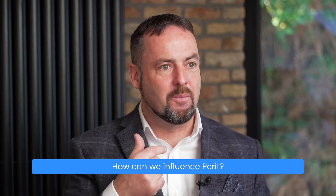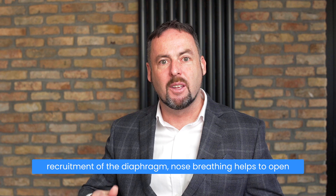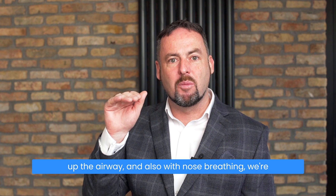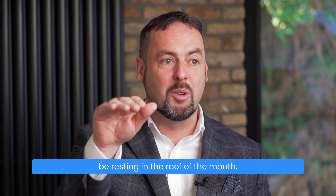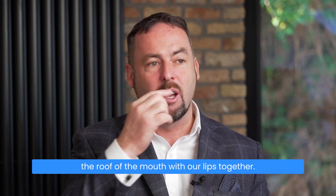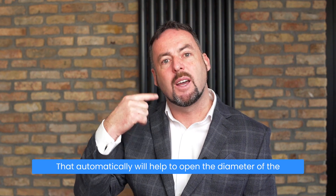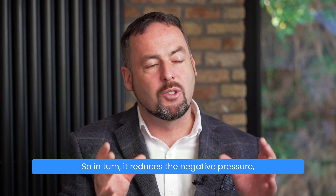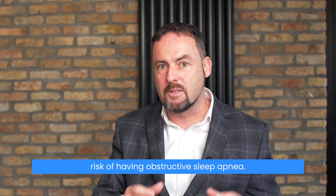How can we influence pcrit? If we're breathing through the nose with good recruitment of the diaphragm, nose breathing helps to open up the airway. With nose breathing, we're more likely to have correct tongue resting posture, but we also have to train the tongue to be resting in the roof of the mouth. We should wake up with our tongue resting in the roof of the mouth and our lips together. That automatically helps to open the diameter of the airway, which reduces the negative pressure and in turn reduces the risk of obstructive sleep apnea.